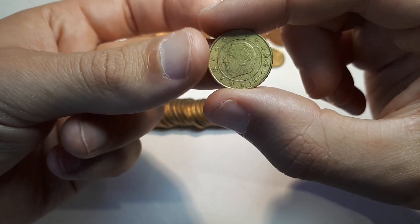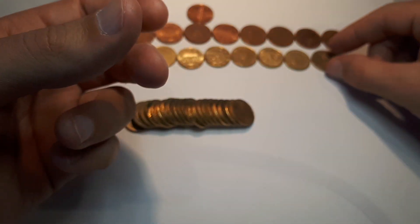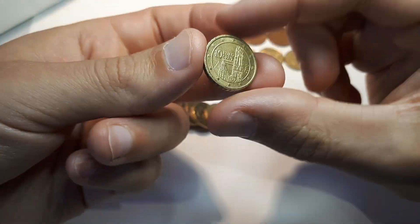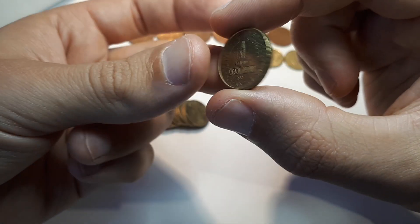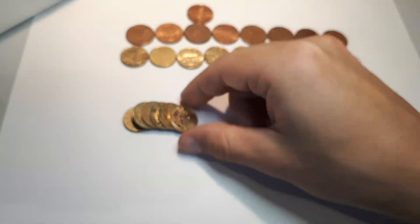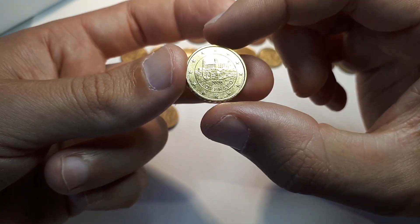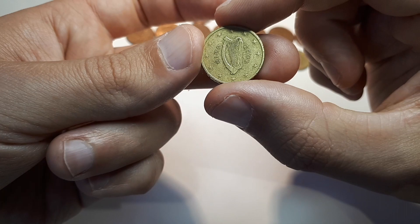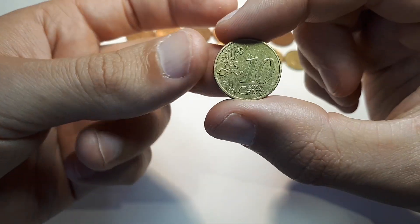Belgium 1999. France 2016. Slovenia 2007. And another Slovakia 2020 — this one looks better quality, so I will put it aside. Ireland 2002. And the last coin for this roll: Germany 2002 D.